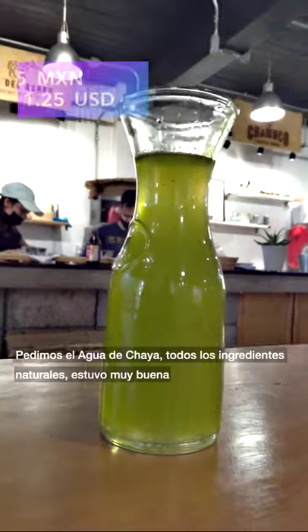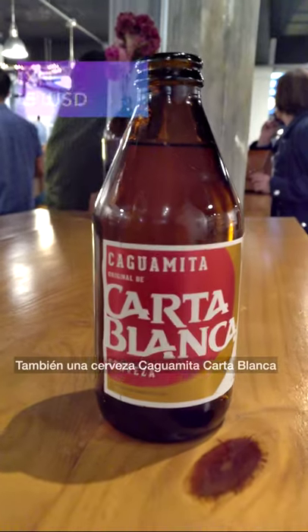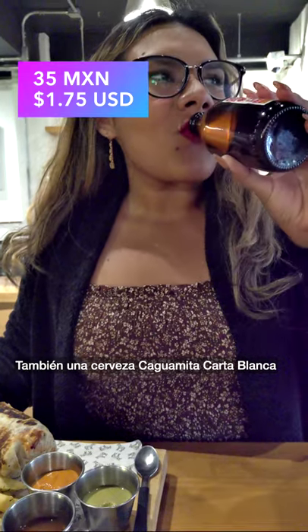And pico de gallo. We got the agua de chaya, all natural ingredients — it was so good. Also a cuaguamita carta blanca cerveza.